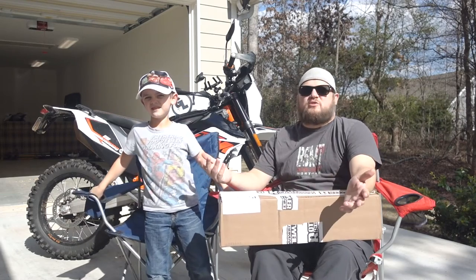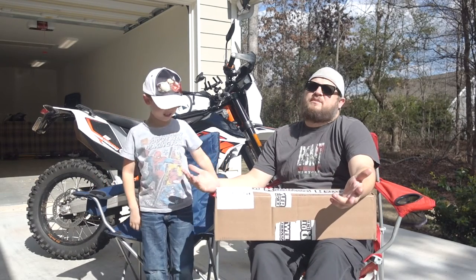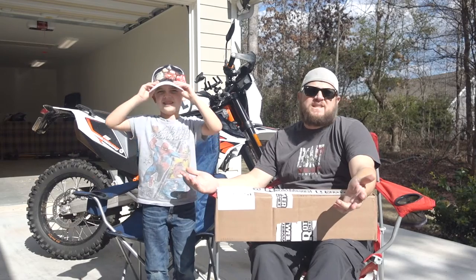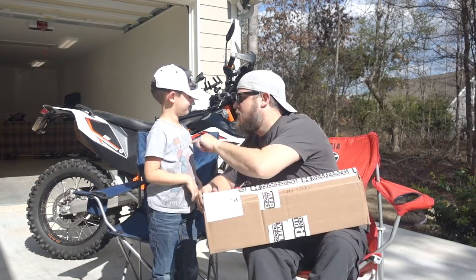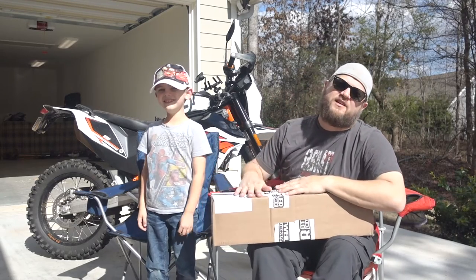Alright, well thanks for joining us again. This may be called Motorcycle Monday — Monday, Monday, motorcycle. It's Friday. It is Friday though, yes.